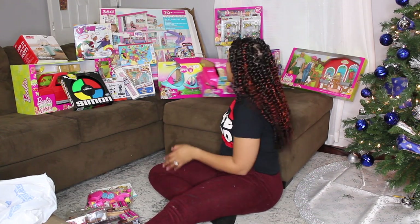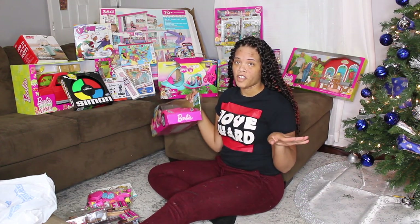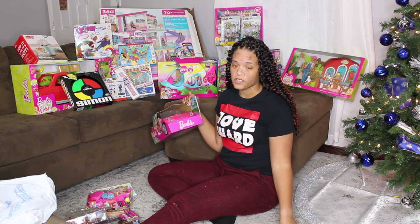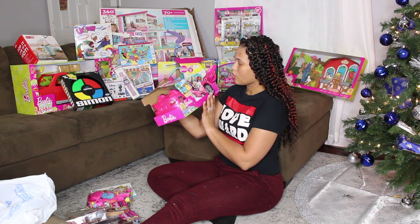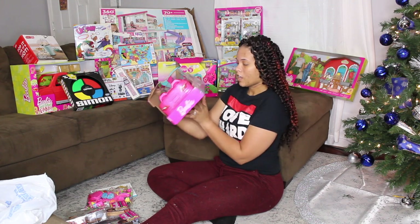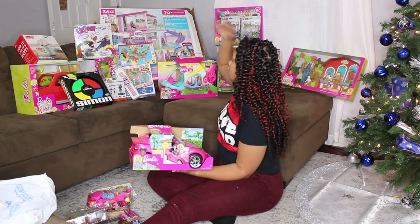I don't put gifts out until Christmas Eve because I don't want her bugging me asking about them all day. We got the Barbie two-seater convertible — the dream house has a garage, so of course you have to get a Barbie convertible.